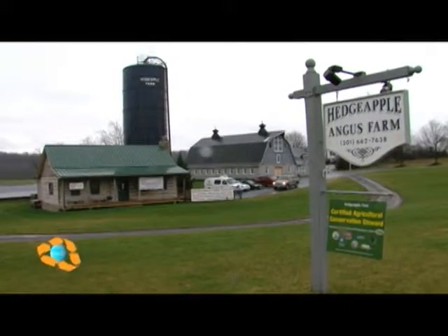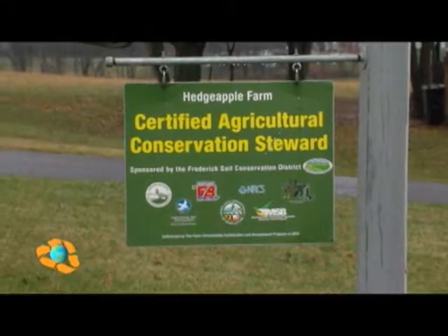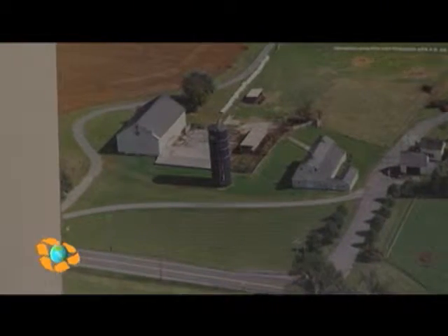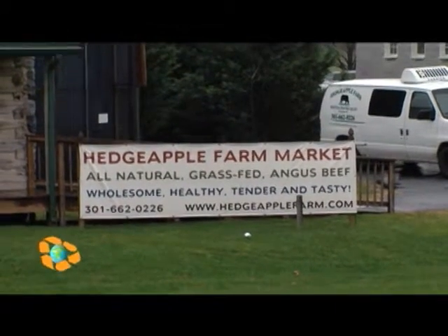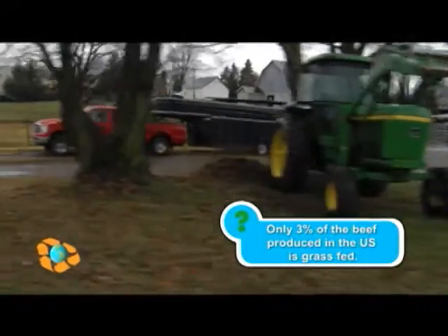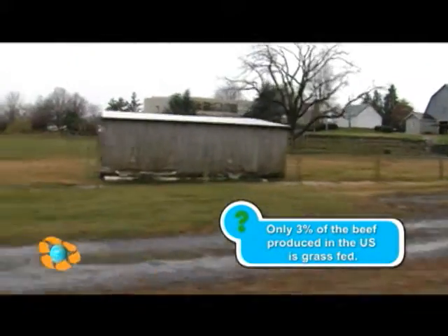So tell us about the farm. Hedge Apple Farm is part of the Jorgensen Family Foundation. We are an agriculture research and education foundation, and the farm is the centerpiece of the foundation. The Jorgensen family gifted a conservation easement to the Maryland Environmental Trust to protect this farm from future development. Too many farms have already switched over to a feedlot farm, but that won't happen here.